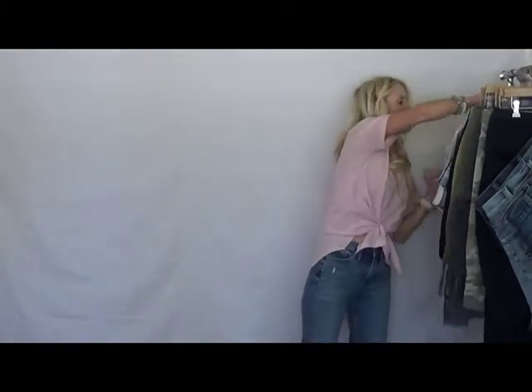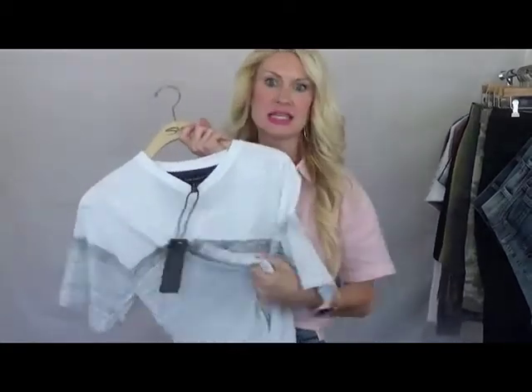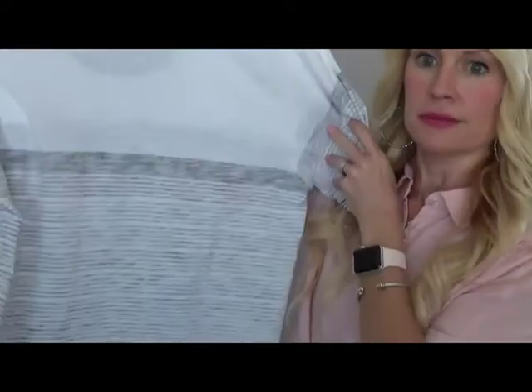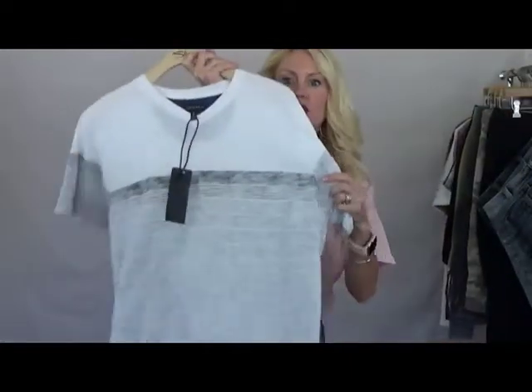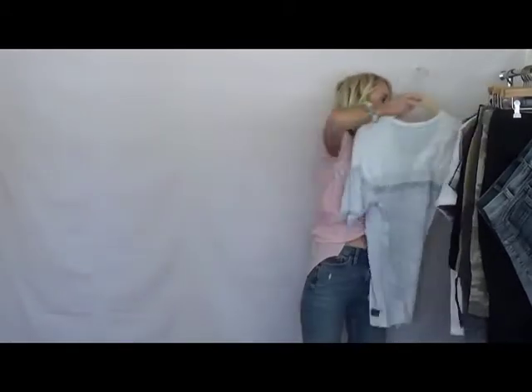Then we have our V-neck stripe. The hand feel is amazing — so soft. Style number ending in 5423. It's a great little detail with the thicker stripe on top and then the lighter stripes at the bottom.